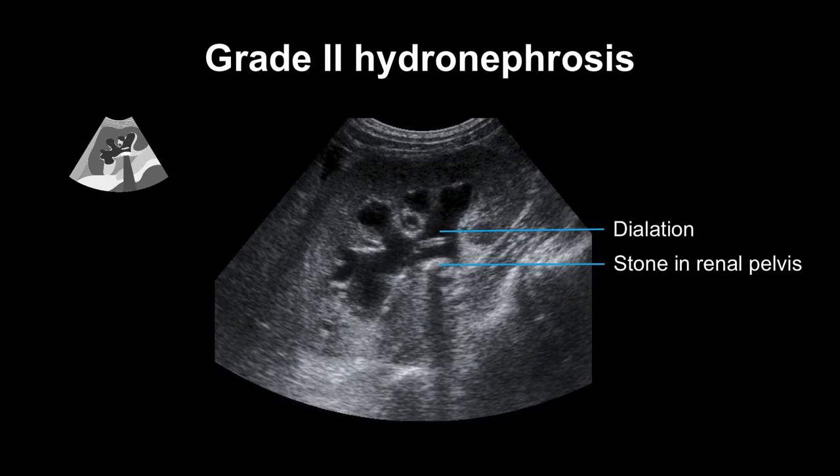Here is an example of the dilation of the renal pelvis, the infundibula, and the calyces, with no tissue atrophy. We see the echogenic stone formation in the renal pelvis with its acoustic shadowing. We can also see a double-J catheter that was installed to relieve the hydronephrosis.